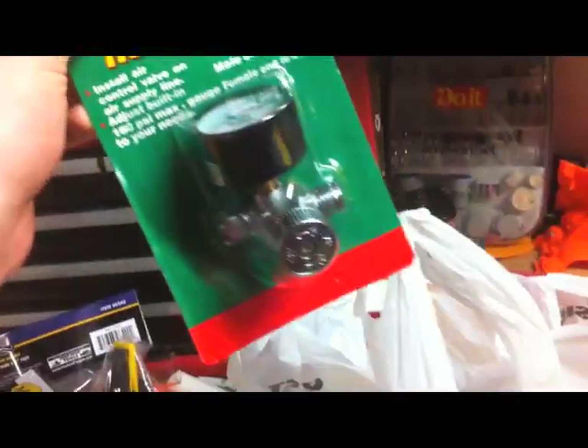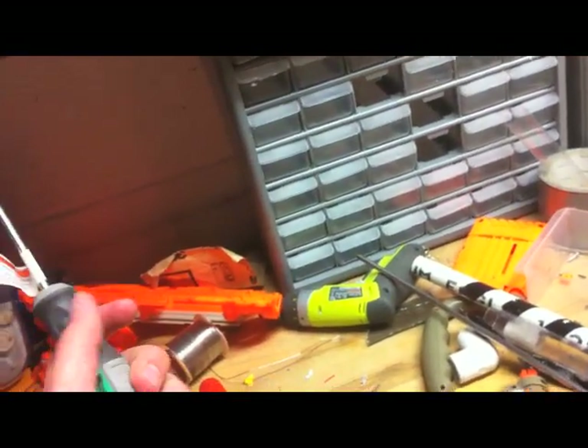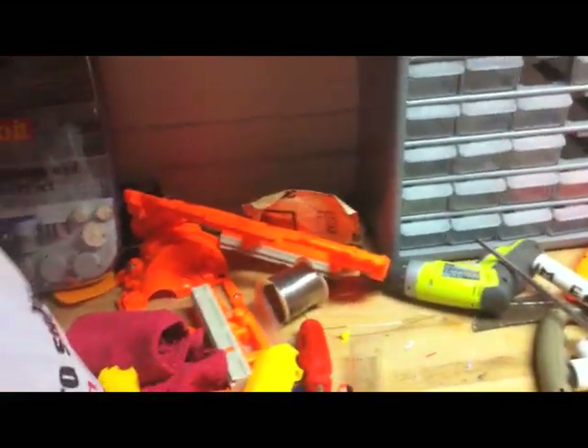I got tubing for the airbrush, and a regulator for the airbrush to hook it up to the air compressor. I got another screwdriver because I keep losing mine — I had this really nice one with a blue and yellow handle and I lost it. I misplace screwdrivers like it's nobody's business. It's a problem.